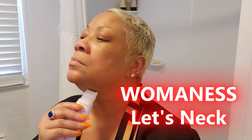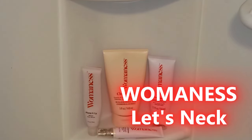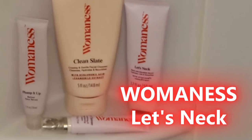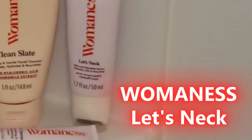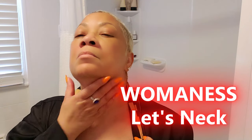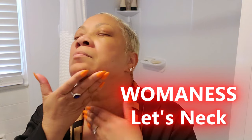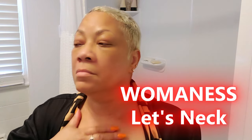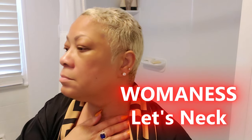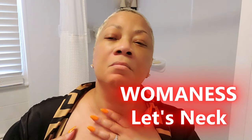Finding the right product for your neck can be a challenge — a lot of face creams don't work as well on the neck because the skin there is thinner and more prone to sagging. The Womanist Let's Neck Serum is specially formulated to address those concerns. The unique cooling roller applicator makes it easy to apply and the serum absorbs quickly without leaving a sticky residue. Over time, this serum helps to firm and smooth the skin. It works by deeply moisturizing the skin and the cooling rollerball applicator gently massages the skin, helping increase circulation and absorption.